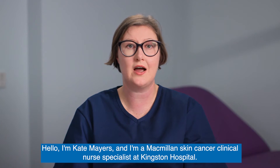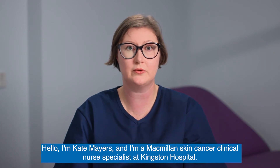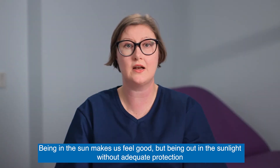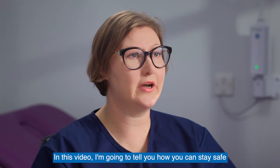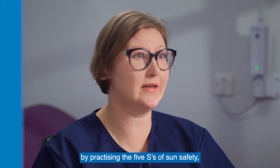Hello, I'm Kate Mayers, and I'm a Macmillan skin cancer clinical nurse specialist at Kingston Hospital. Being in the sun makes us feel good, but being out in the sunlight without adequate protection puts us at greater risk from skin cancer. In this video, I'm going to tell you how you can stay safe by practicing the five S's of sun safety.